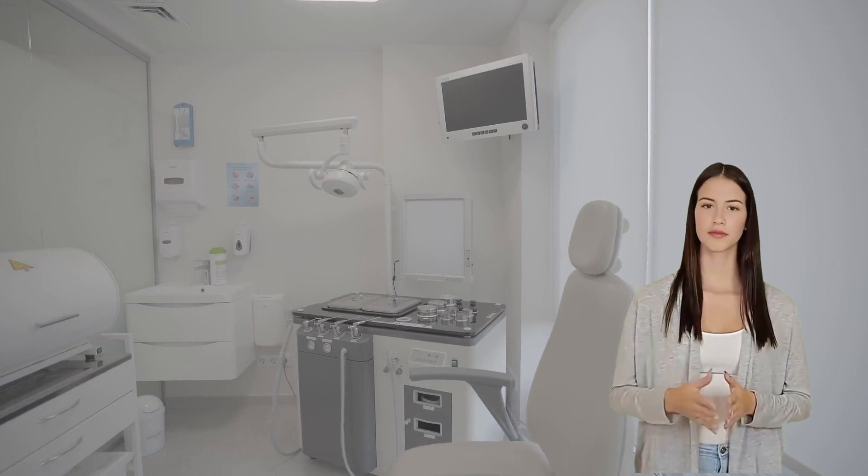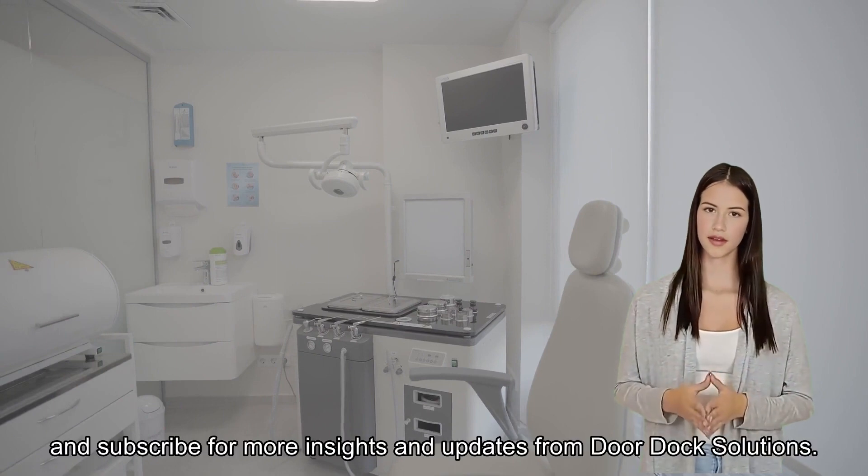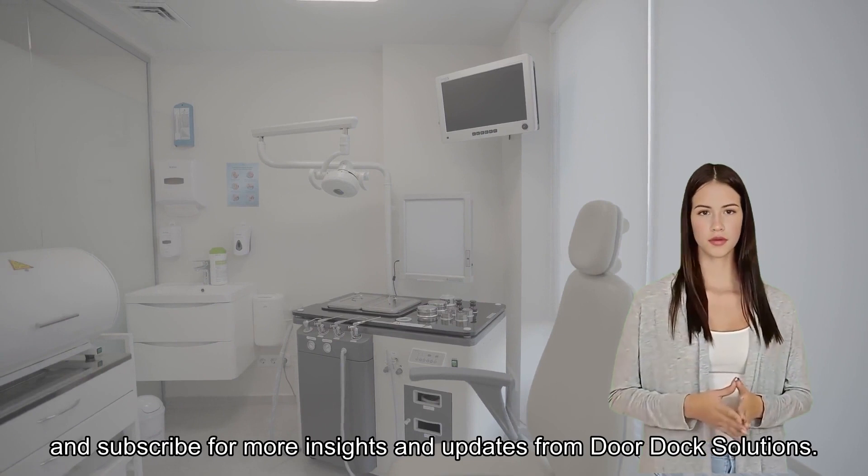Thank you for watching. Don't forget to like, share, and subscribe for more insights and updates from Door and Dock Solutions.